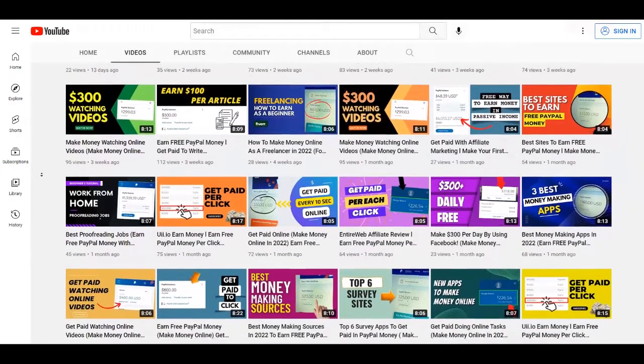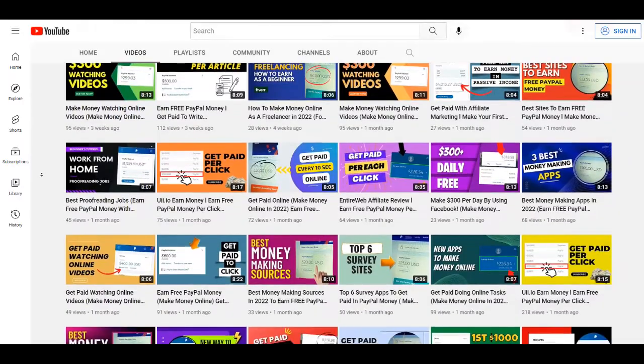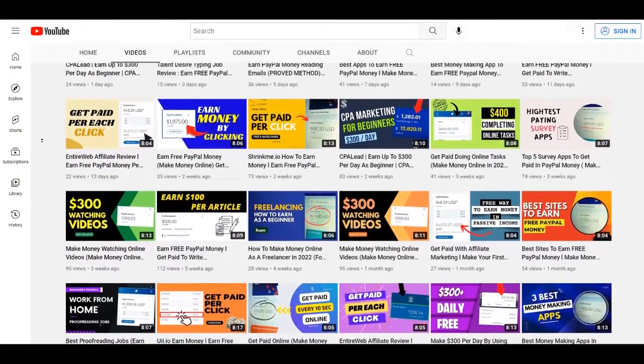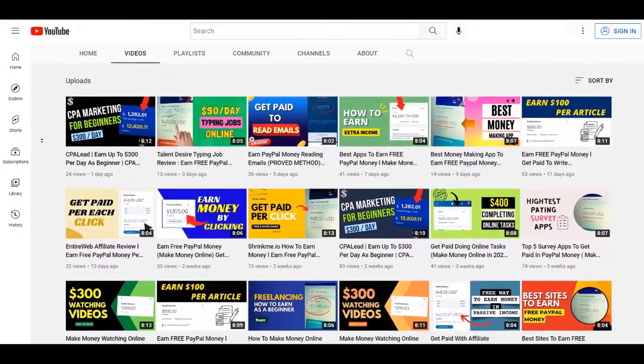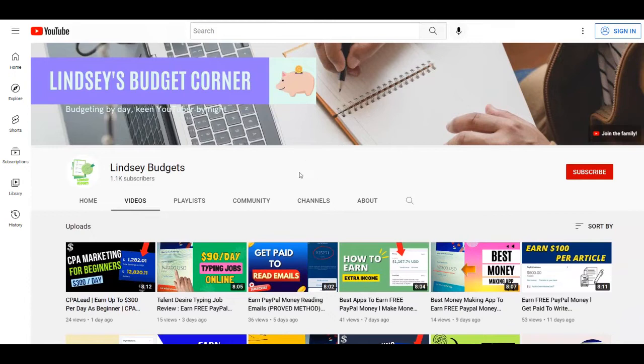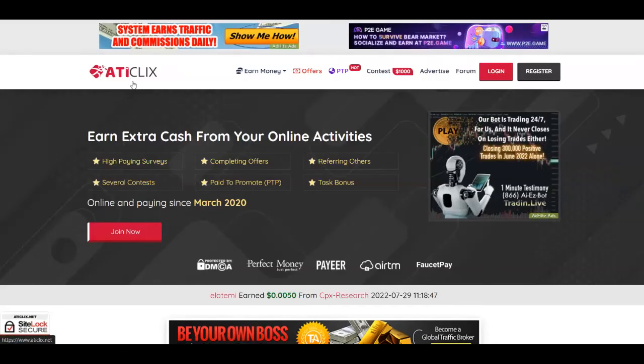Without any further ado, let's begin with today's tutorial. I'm going to give you multiple sources so just stay tuned till the end. The first platform for today is called ATI Clicks.